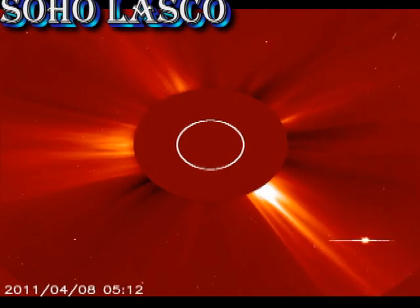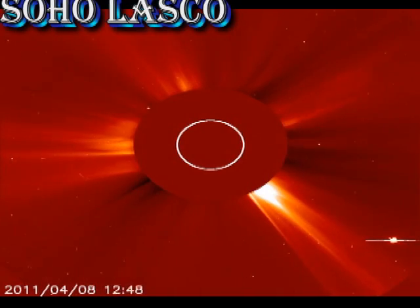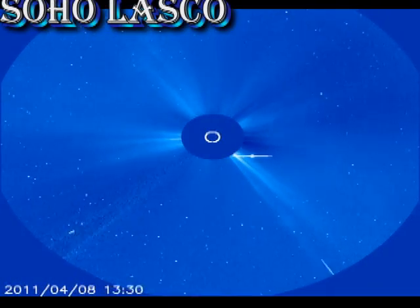From the SOHO coronagraph, we see that we've continued to have a series of coronal mass ejections over the last couple of days, but none of them are particularly large. And how many of them are going to affect the Earth is an open question.